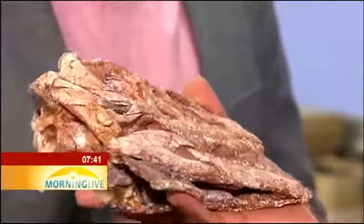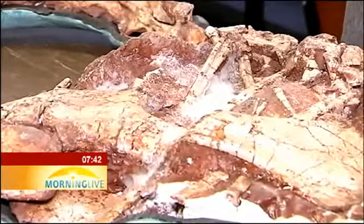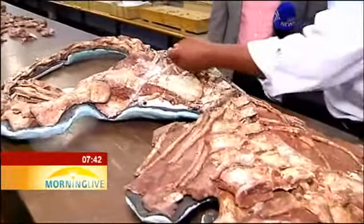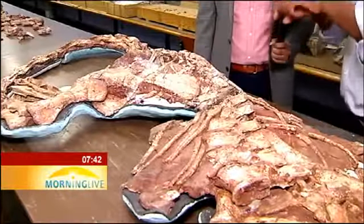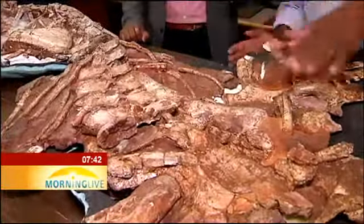What we have done with this dinosaur is called conservation. We consolidate the fossil itself with different kinds of glues. The glues that you use have to be archival — meaning glue that is not going to interfere with the fossil itself or cause the breakdown of the fossil.